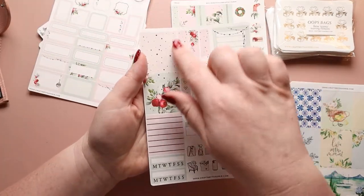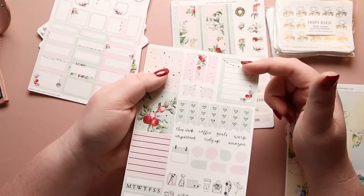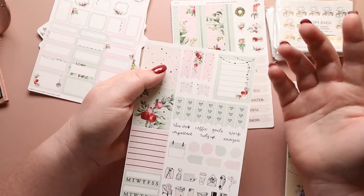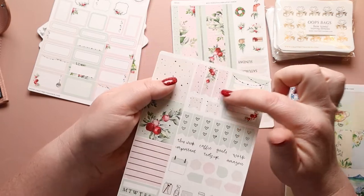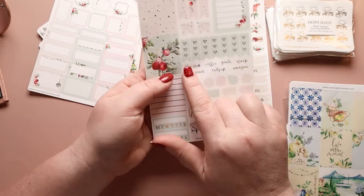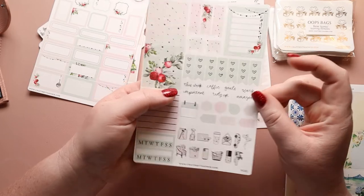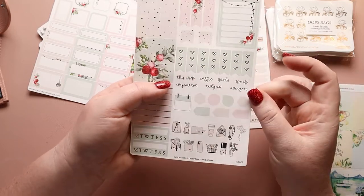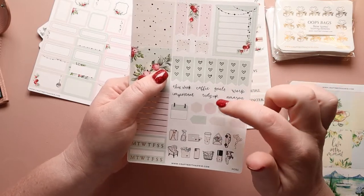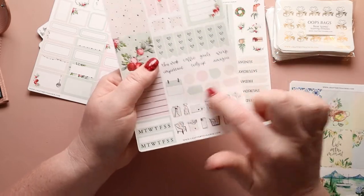Then we have this page — all your headers over here, your habit trackers down here. You have an additional list you can use for errands or tracking presents for specific people. You have beautiful page flags in different sizes, your checklist, and a couple of script labels that are really useful during that time of year: Amazon, goals, work, tidy up, coffee, this week, and important.